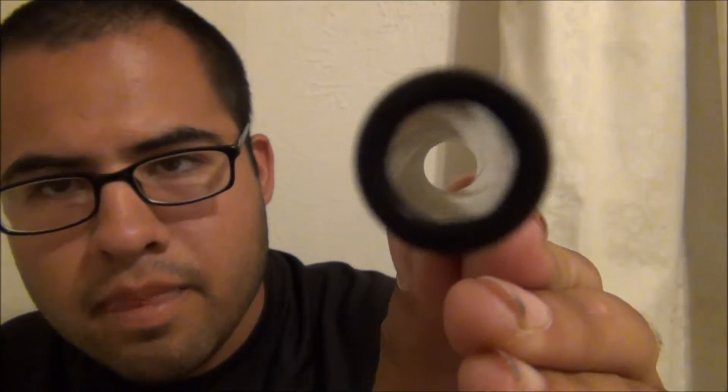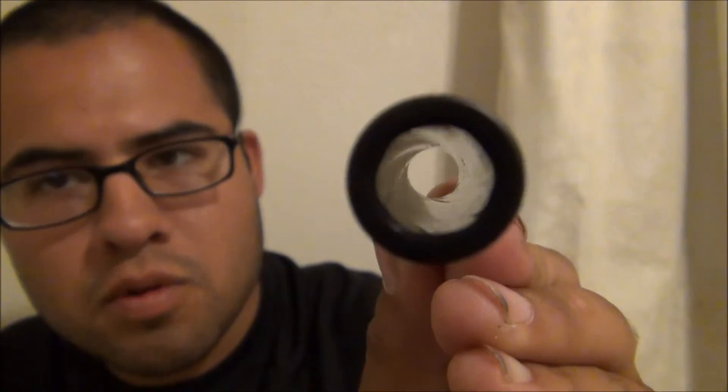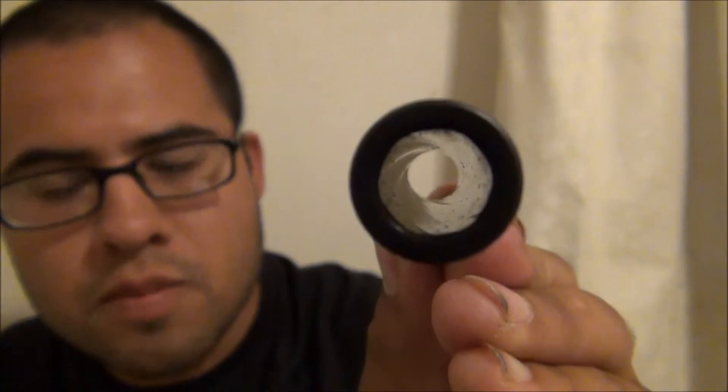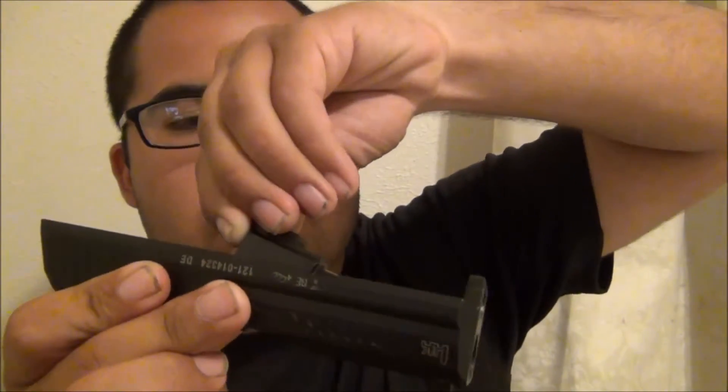The most legendary thing about Heckler & Koch is their polygonal rifling — you can see it right there, beautiful. This increases accuracy and also the life of the barrel. This is rumored to go up to three million rounds according to H&K's website, which I will put a link below — very impressive.